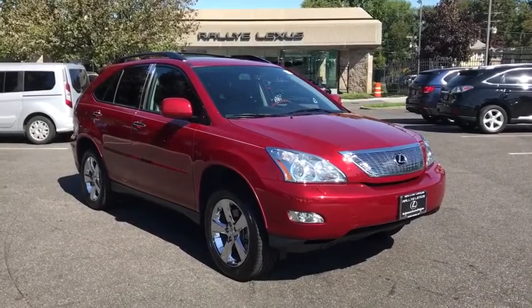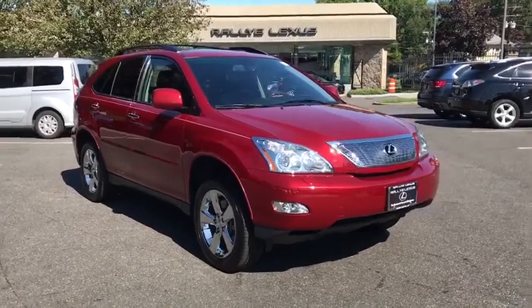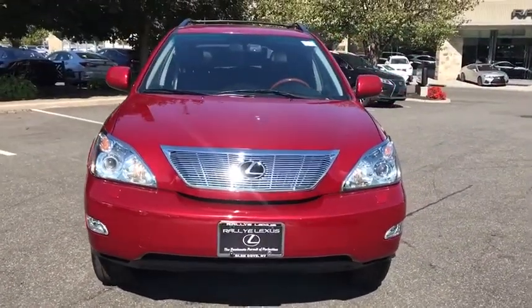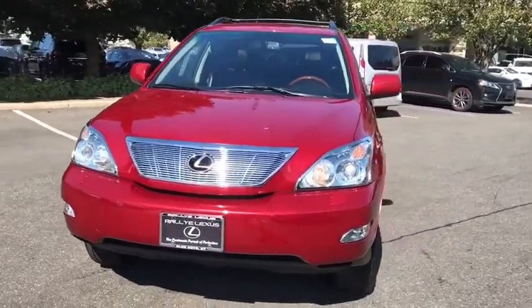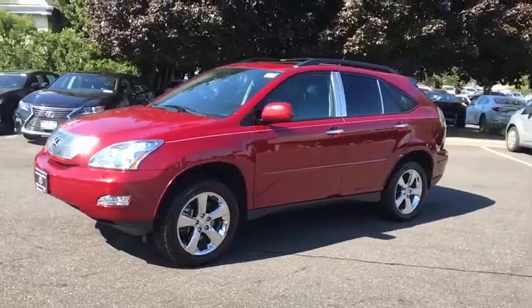The 2009 Lexus RX 300. As one of the first entries in the crossover luxury SUV segment, the Lexus RX 300 provides a high seating position, available all-wheel drive, and generous cargo capacity along with great fuel economy.